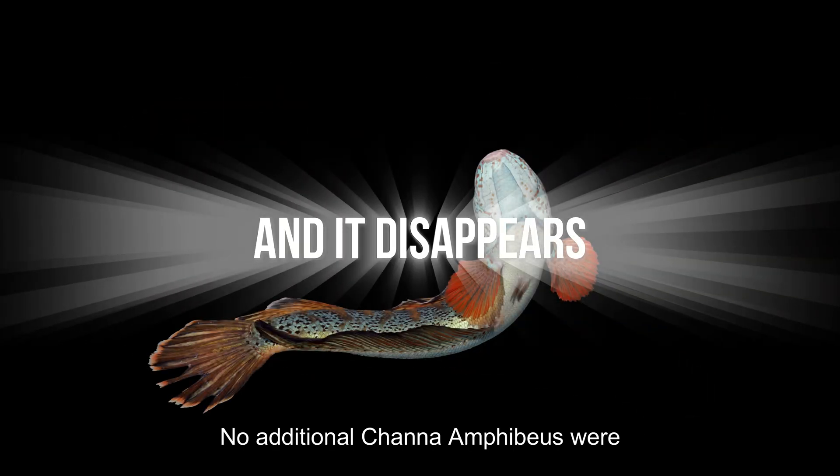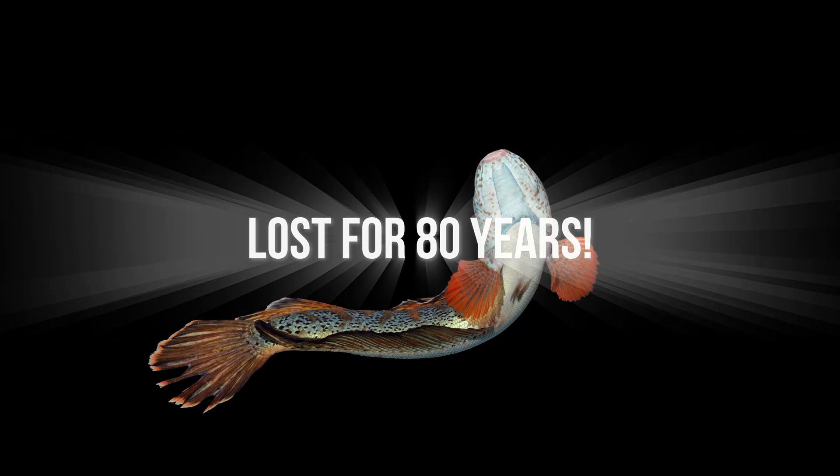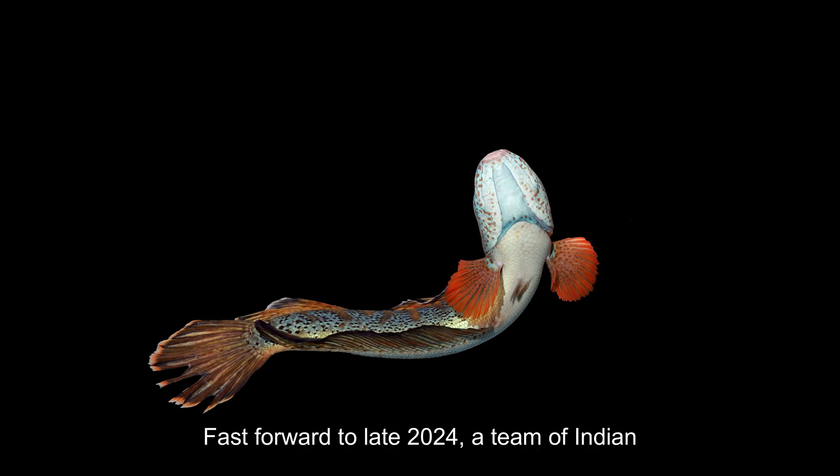They provided a colored drawing and a monochrome photograph that reveals important characteristics of the fish. No additional Channa amphibious were collected since then, and the species remained lost for over 80 years. Fast forward to late 2024.